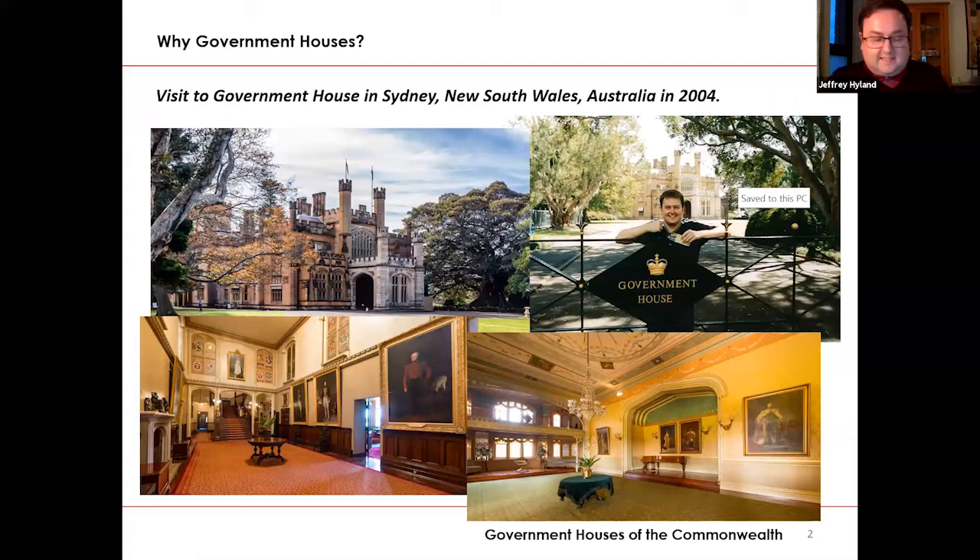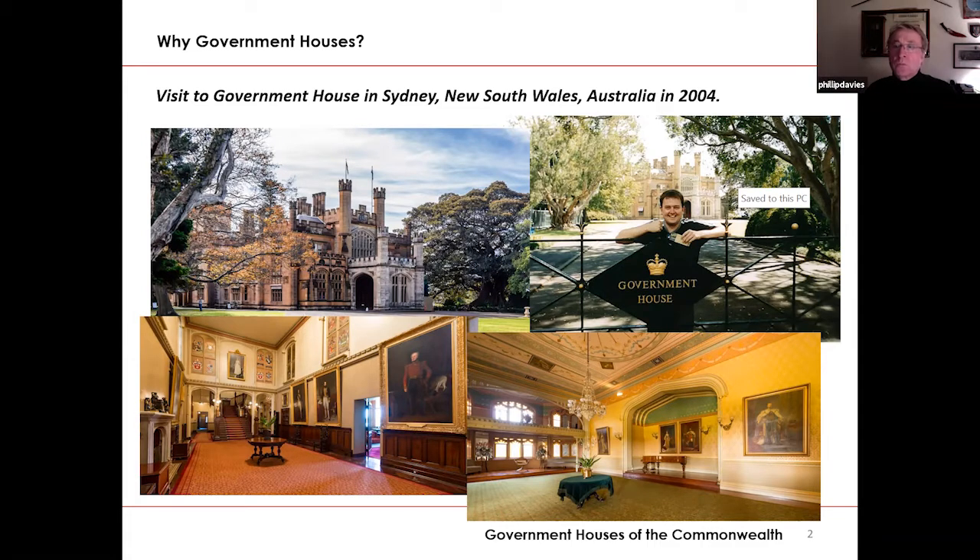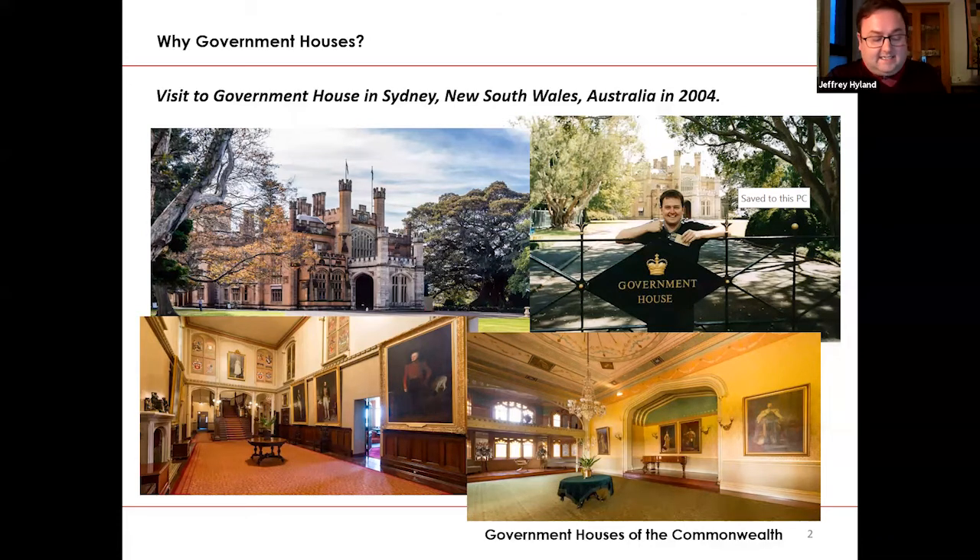So why government houses? Where did this all begin? I've been interested in British royalty and have been collecting memorabilia, books, researching and writing about the royal family for many years. In 2004, I embarked on a gap year in Australia and New Zealand, primarily based in Sydney. I would walk to work through the botanical gardens in Sydney's city centre and walk past this very grand building that I soon discovered was Government House in New South Wales. On going inside, I discovered a fascinating world of formal staterooms that often included a throne room and formal reception rooms. The walls were adorned with portraits of kings and queens, past and present, and I was struck by the fact that even though I was thousands of miles away from Buckingham Palace, here was a very real and tangible link with the crown.